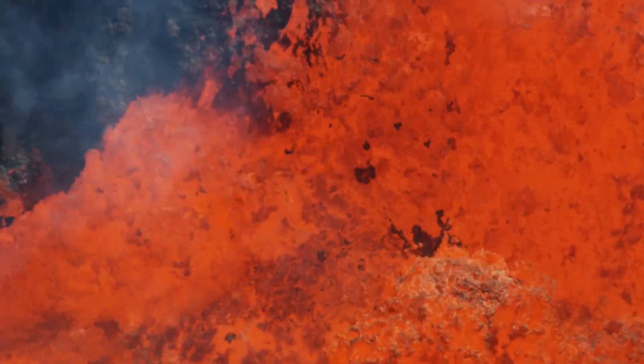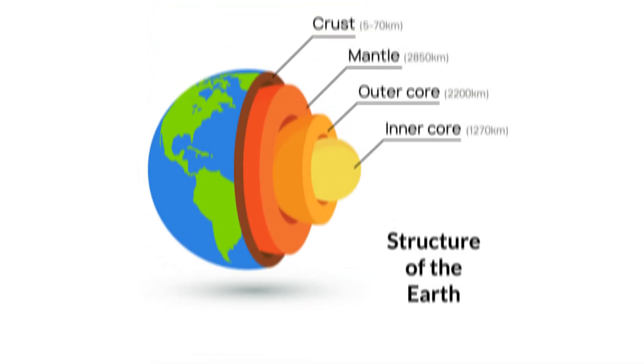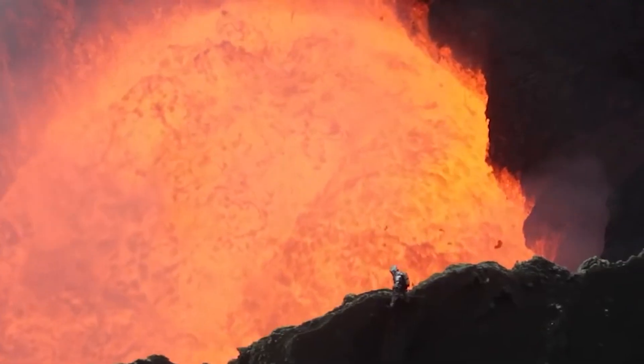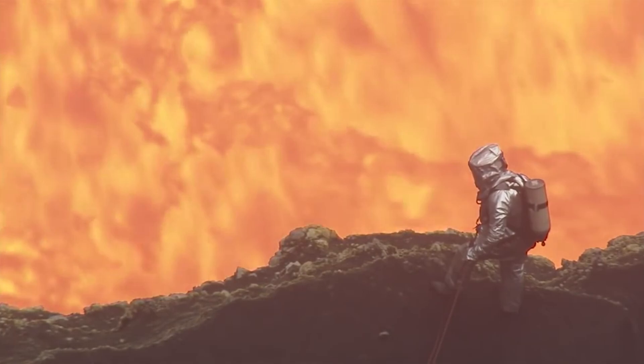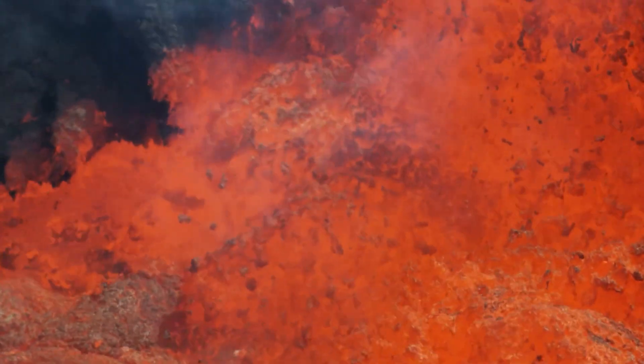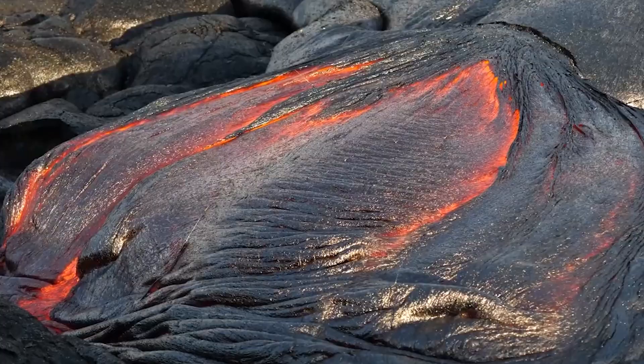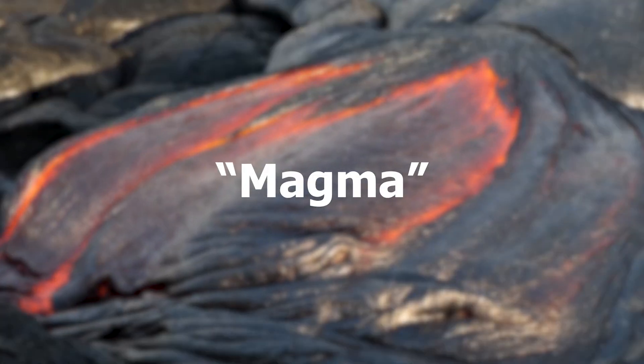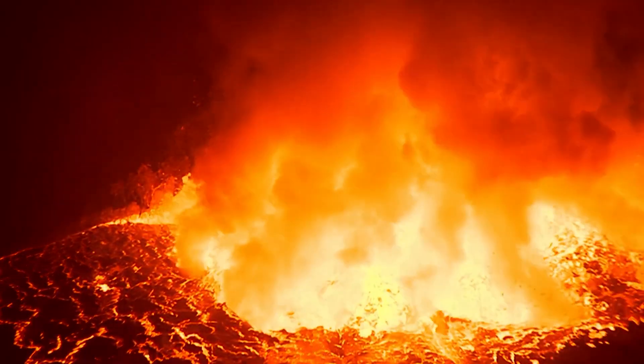Let's first take a look at the formation of magma. The Earth has four layers: the crust, the mantle, the outer core, and the inner core. The deeper you go down the layers, the hotter it gets. Within the upper part of the mantle lies molten rock, or rock that exists in liquid form. This is also referred to as magma, and there are three ways magma forms.